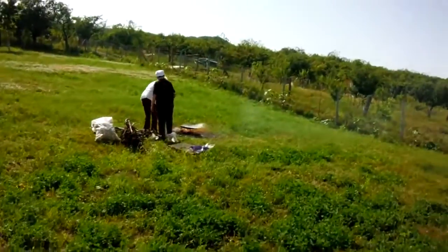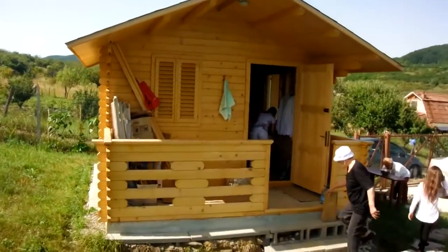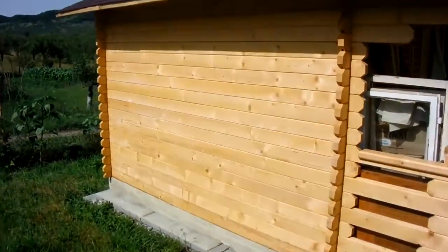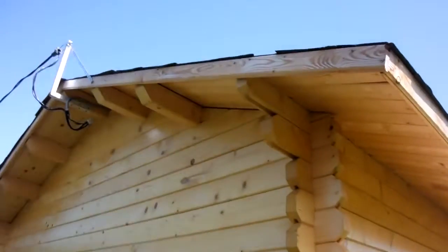We're having old-style barbecues here, like traditional Romanian food. And I want to show you the small house we've built. It cost us roughly 1,000 pounds and we built it from scratch — from three-meter-long pieces of wood — we just put them together like Lego. It was really fun.